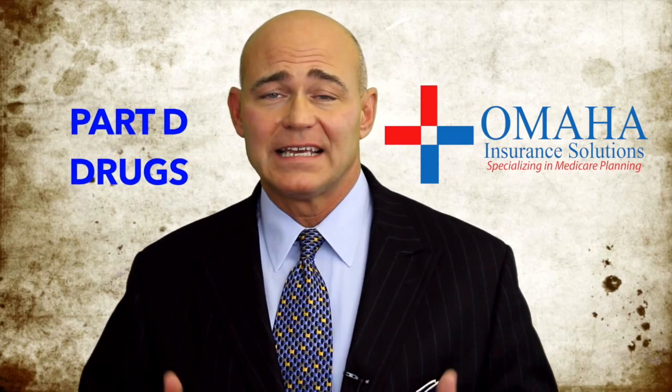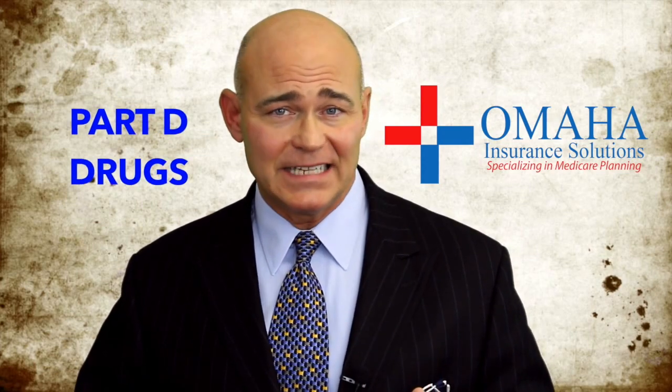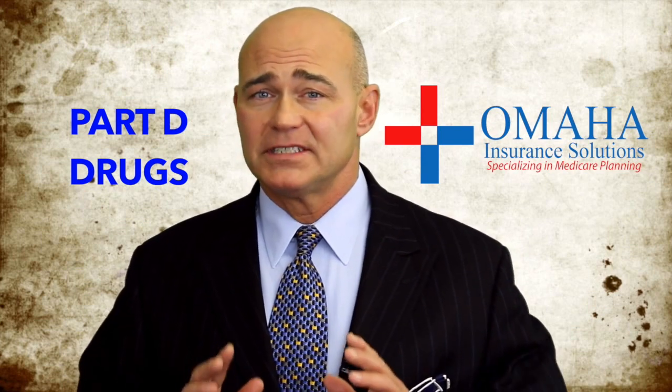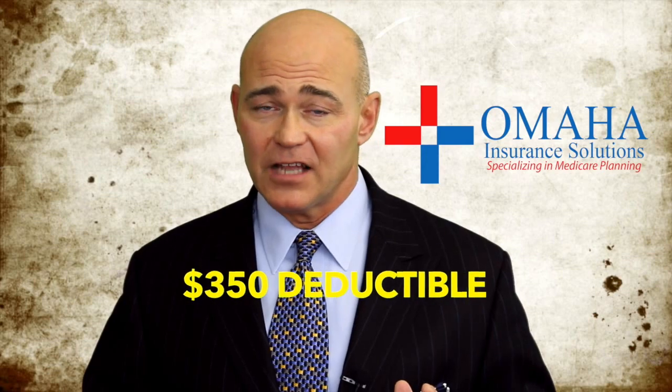Among all the different things when you talk about Medicare, where I get the most phone calls has to do with Medicare Part D — D as in drugs. The deductible went up from $350 in 2016 to $400 in 2017.